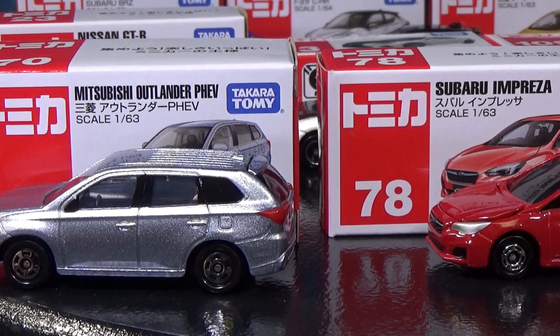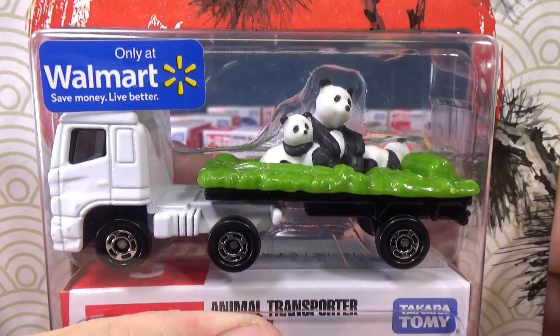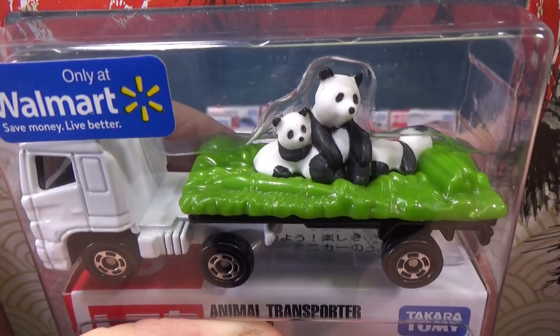They put the actual scale on the box. This one right here, the Subaru, is also 163. That's molded into the base as well, if you're curious what scale your model is.